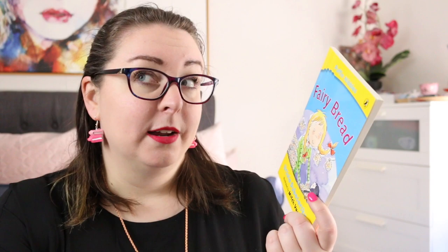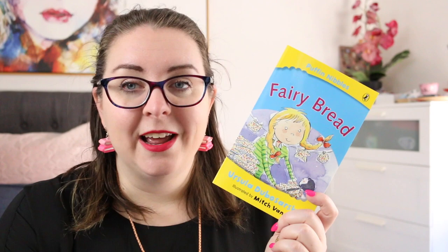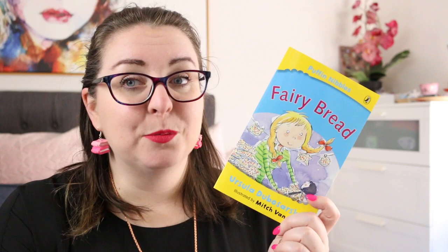I also thought it was fun because Fairy Bread is such an institution here in Australia. This one is about Becky who is having her birthday, and when her mum asks what kind of food she wants, the only thing she wants is Fairy Bread — piles and piles of it. Of course after the birthday there is so much Fairy Bread left, and Becky doesn't want to throw it out because that would be wasting it, so she tries to come up with lots of different ways to use it until eventually her mum suggests a solution. This was a really fun little book and I will be adding some of these to our book club selections, particularly for Foundation to Year 3.